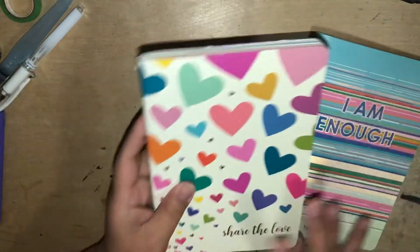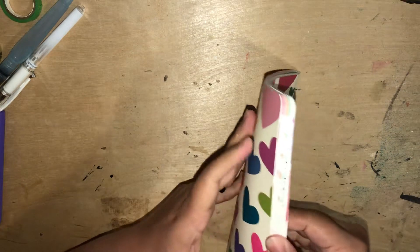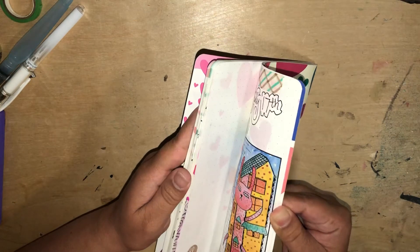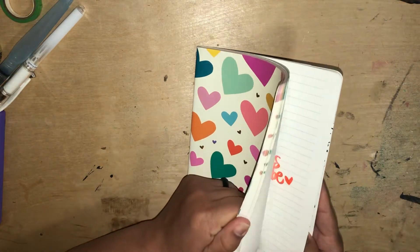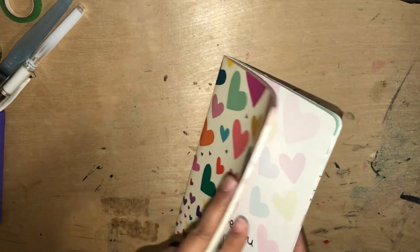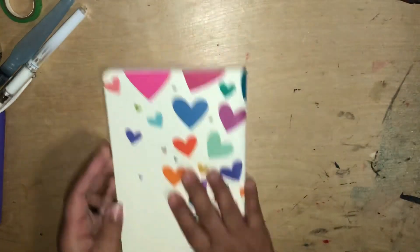The first one I completed was the Share the Love journal. I'm not going to do a flip-through, but I did complete all 50 prompts. This is a book dedicated to my husband. Sometimes I would doodle or create pages, and sometimes I would put quotes — like here I just wrote 'Good morning, love' and water-colored that.